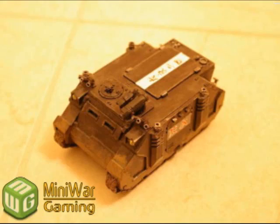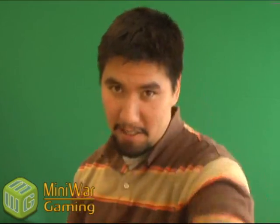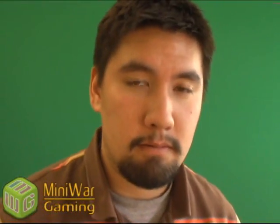Ping Pong, in his article How to Magnetize a Rhino, a Razorback, and a Predator — it doesn't get much easier than this. Here is another $25 gift certificate to the online Mini Wargaming store. Congratulations!